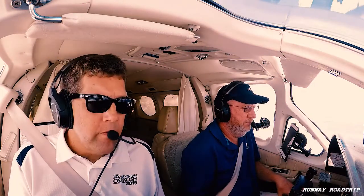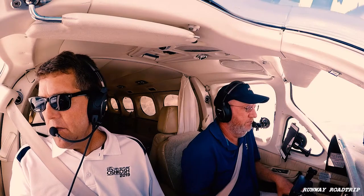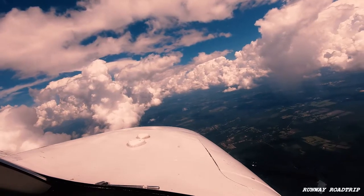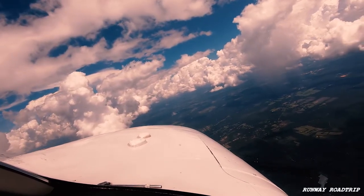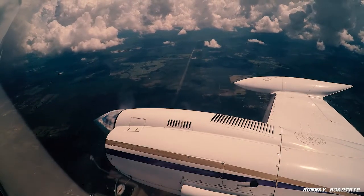We're going to go right over Jax. 3 out to the limit, traffic no factor, turn right heading 1-4-0. 1-4-0, threat to the limit. Auto-back 5, Charlie Romeo, fighting 0-9-0 vector sequence. 0-9-0-5, Charlie Romeo.